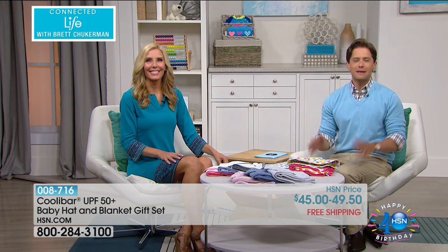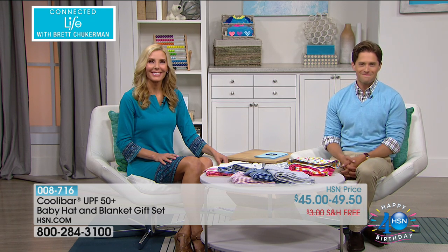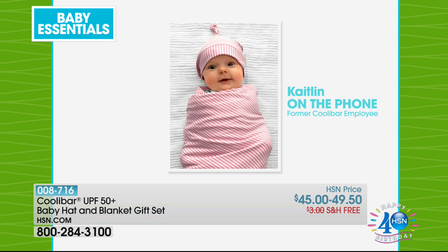Thank you so much for joining us on our Baby Essentials episode of Connected Life. I understand that you are a lover of the Kool-A-Bar line. Take a look at that adorable child! Tell us a little bit about your experience with Kool-A-Bar. I'm a total Kool-A-Bar fan. My baby tends to be decked out in it kind of all summer long and really around the year. I love these hat and blanket sets — they're so awesome. I use them in so many different ways. She's always kind of draped over the stroller or car seat when we're out for walks in the sunny summertime.